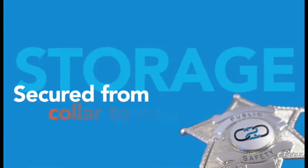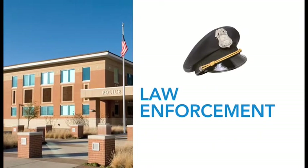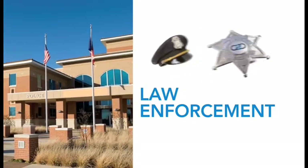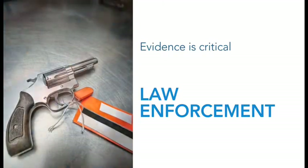Space Saver Corporation, providing you with secured storage solutions from collar to conviction. Law enforcement agencies need highly secure, space efficient, and easily accessible storage. And evidence is the most critical item stored at any law enforcement agency.